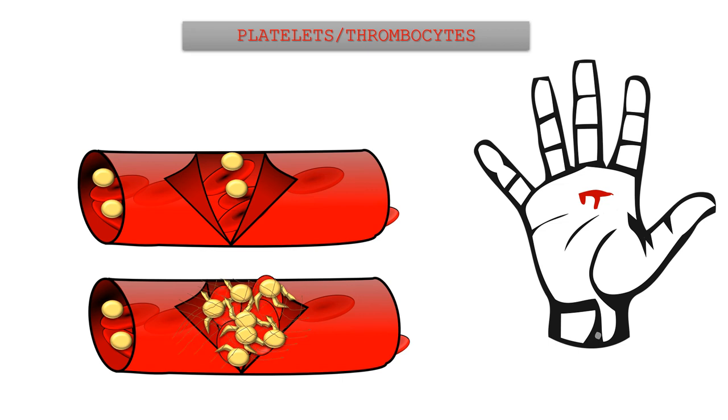Slowly, the ruptured blood vessel heals and the blood clot dissolves after a few days.